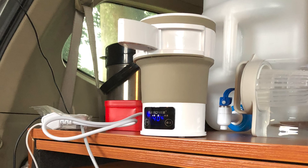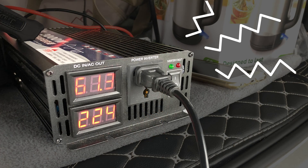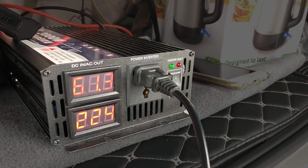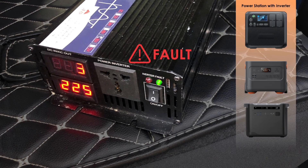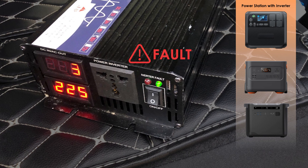To use electrical appliances outdoors, most people rely on inverters. But inverters tend to overheat, generate noise, and have limited power output. Just to boil some water or run a fan, you're stuck with a complicated and fragile system. Is that really reasonable?